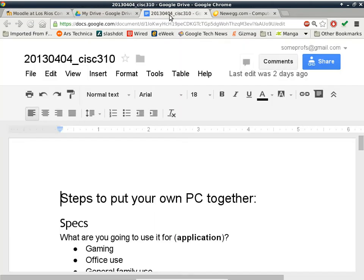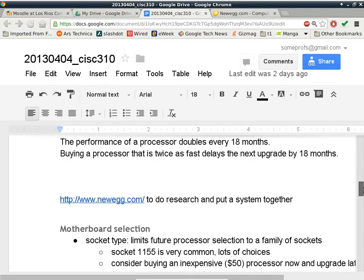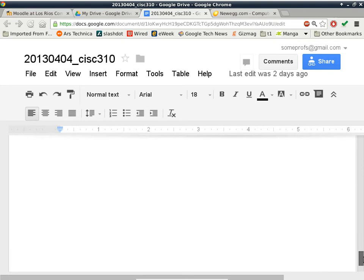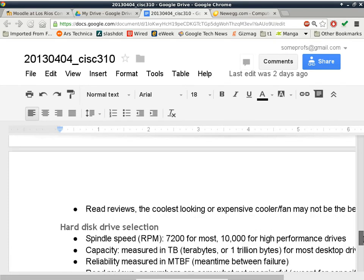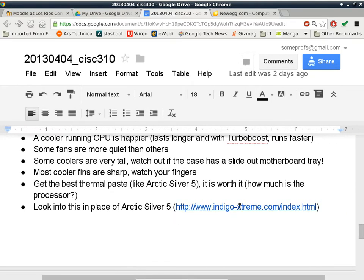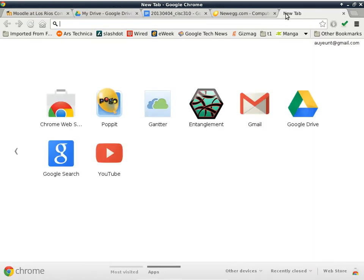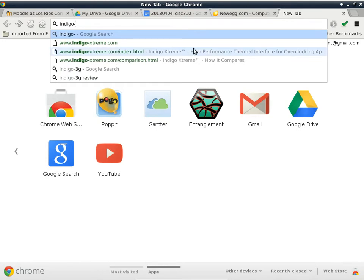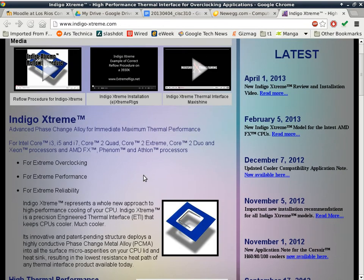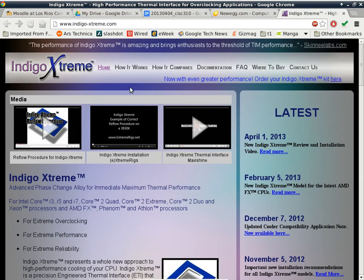I want to share something that I found after the lecture on Tuesday. I found this thing that seems kind of impressive. It's called Indigo Extreme. So let's go to IndigoExtreme.com and take a quick look. It's a very interesting product — this particular product puts Arctic Silver 5 to shame. It's completely different.